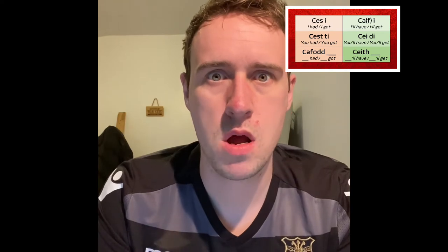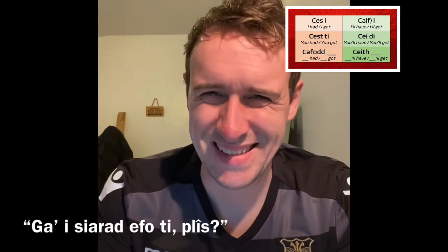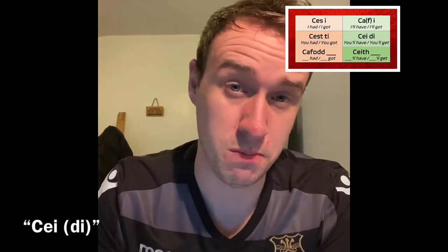Mind blown. 'Gai siarad â ti os gwelwch yn dda?' — Can I speak with you please? When I was in my English-speaking primary school, we were always encouraged to use our Cymraeg, not least when we were asking to go to the loo. 'Gai fynd i'r toilet?' — Will I get to go to the toilet? Am I allowed to go to the toilet? What always hit me was how every one of my teachers only ever responded with crappy English — 'K' — without even having the decency to say the full 'OK'. It took me years before I realised that 'K' or 'Cei' in its full form is actually how we'd say 'you're allowed to', 'you'll get to', 'you can' or 'you may'. Idiot.